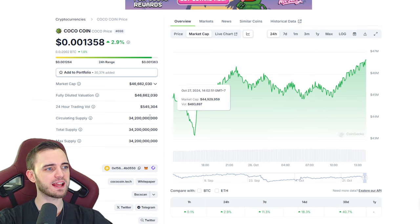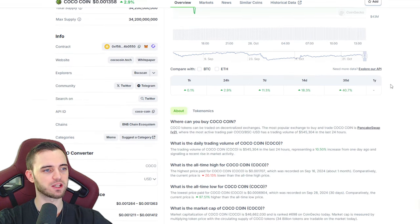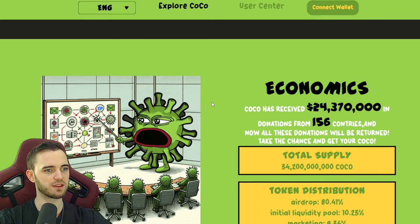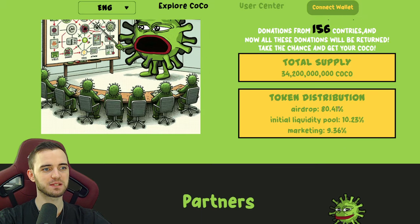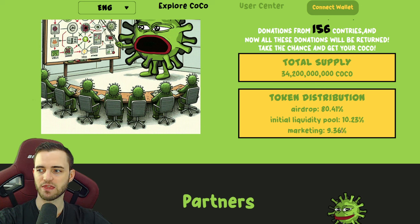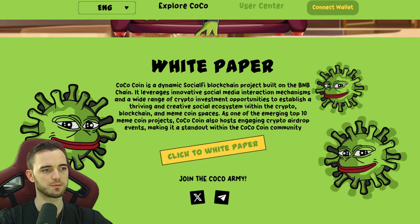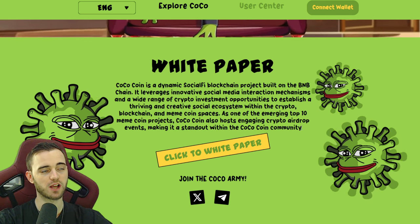So where are we right now? We're looking at 46 million market cap. It does look like it's poised to go up, it looks like it wants to bang to that next level. Token distribution: they distributed 80% in an airdrop, initial liquidity 10% — pretty decent — and marketing 9%. Pretty much checkboxes across the board. This is me explaining why I'm in this coin, and I do think it has a long way to go.